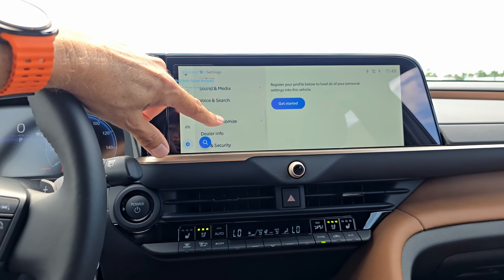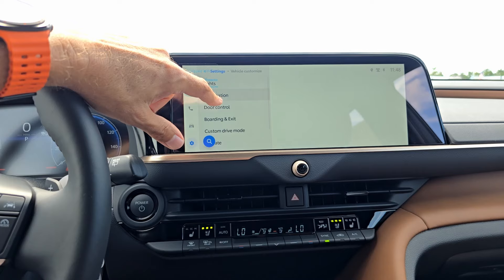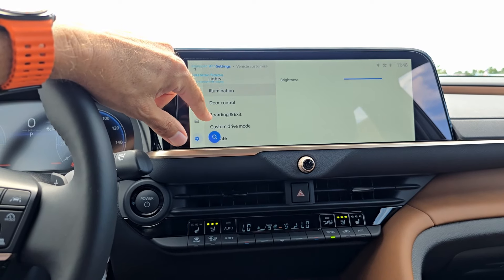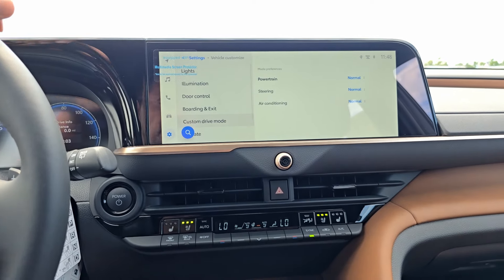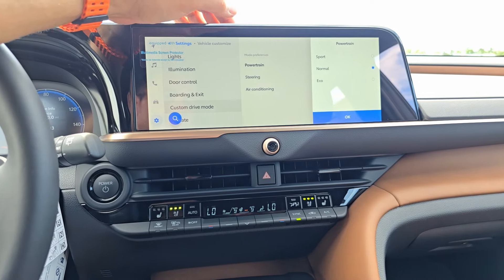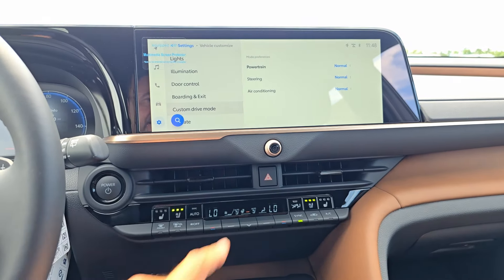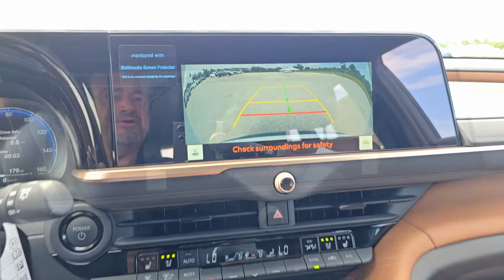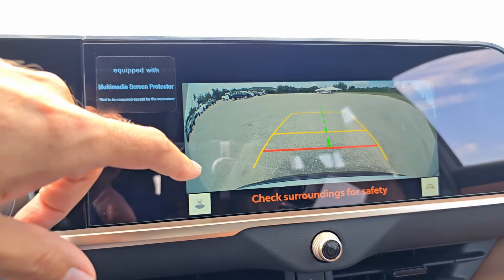There's illumination customization, door control, boarding and exit settings, and a custom drive mode where you can adjust powertrain, steering, or air conditioning — with Sport, Normal, and Eco choices. The rear view camera provides good quality with moving trajectory lines, and you can select different angles and what's displayed on screen.